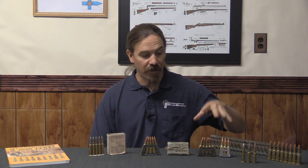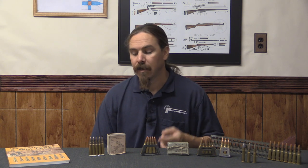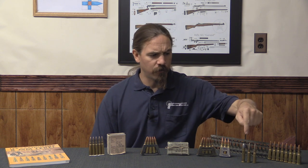Hi guys, thanks for tuning in to another video on ForgottenWeapons.com. I'm Ian McCollum, and today we're going to be taking a look at some French World War One and World War Two ammunition. Specifically the development of the 8mm Lebel, the changes that occurred to it over the course of World War One and the interwar period, and then the development of the 7.5 French cartridge that would take over from it.